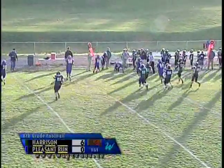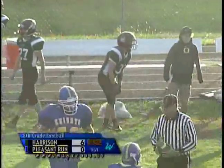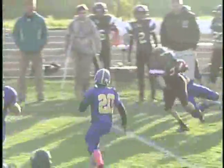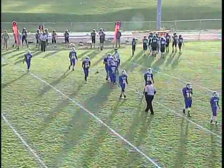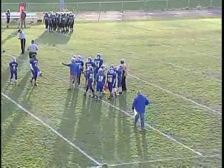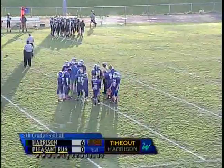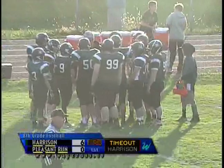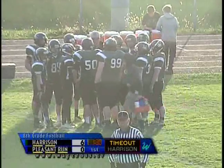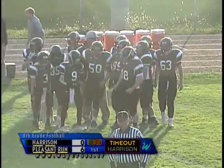Here we go with Harrison's first possession after the stop. Number 33, Hunter Barge, with the carry. Looks like Hunter and Brandon are going to be alternating this entire football game. Nice sweep with good blocking by Harrison on the right sideline, eventually brought down by number 25 for Pleasant Run. We're going to have a timeout called by Harrison with a minute 30 left in the first quarter. Harrison leads 6-0 — we had that score mixed up on our graphic.